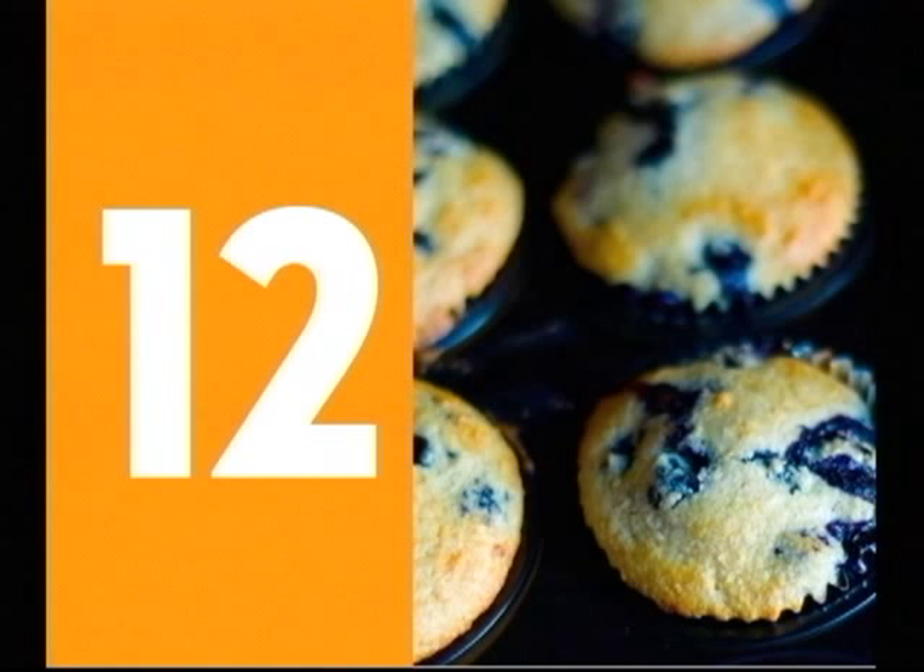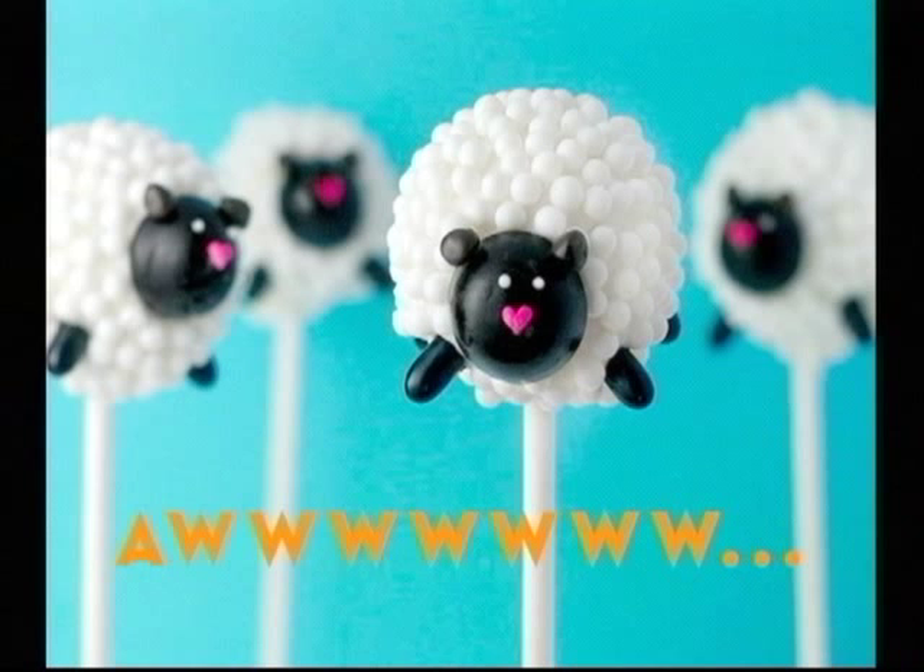Cakes and cupcakes will be tough with fully developed gluten chains. So again, wet ingredients into dry, mix just until they're incorporated, and no more.